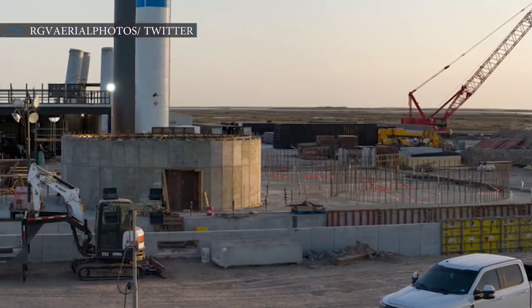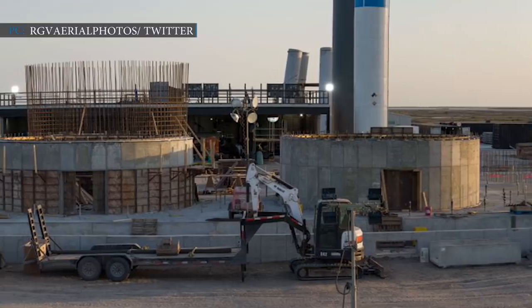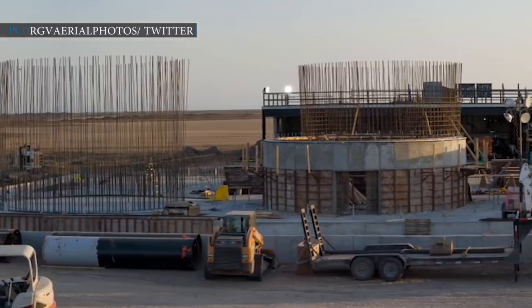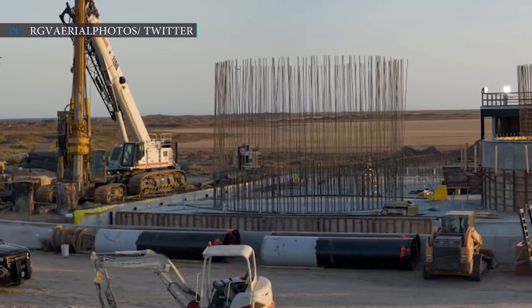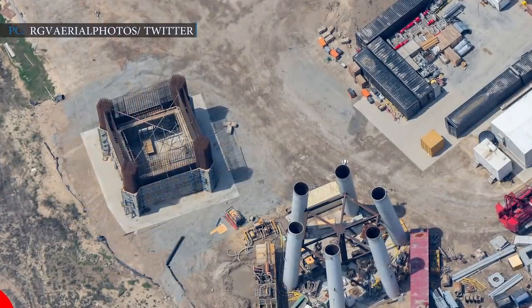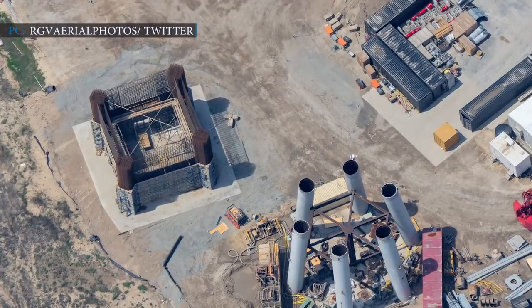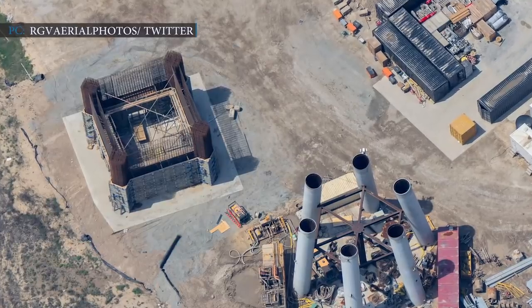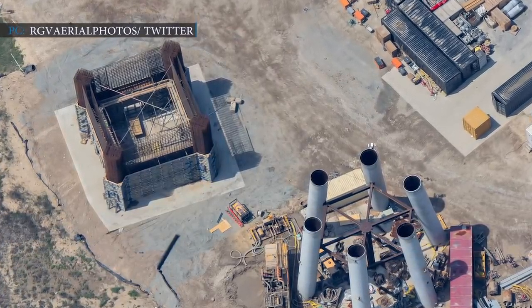SpaceX CEO Elon Musk revealed the news of the Starship launch tower at the beginning of this year. The company started building one of two planned towers that would have arms installed in the future. By mid-March, SpaceX's first South Texas launch tower began to take shape. Aerial photos show a base structure with 25 two-foot thick piles buried at least 100 feet, or about 30 meters deep, in the sandy wetlands.